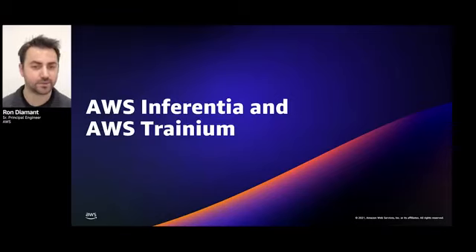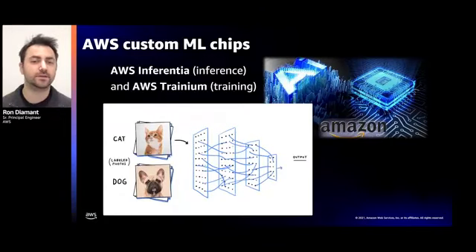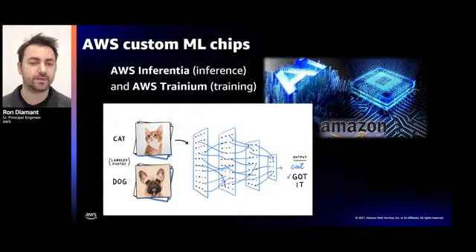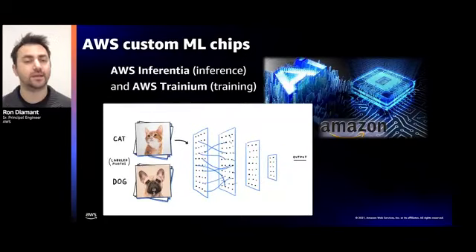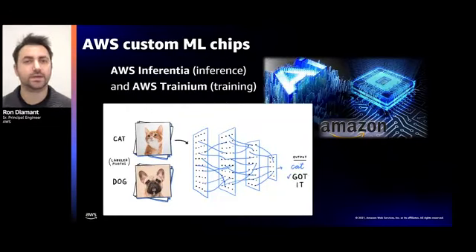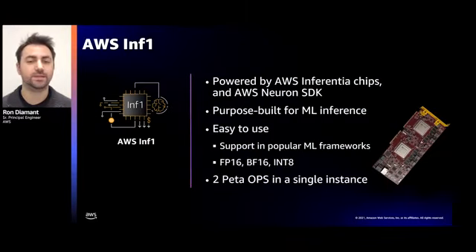We covered data center infrastructure with Nitro and host compute with Graviton. Now let's focus on machine learning with Inferentia and Trainium. Machine learning is a very exciting workload growing at a very fast pace. It's built out of two main phases: training and inference. You can think of a machine learning model as a highly parameterized function — in training, we feed it a set of examples and tune the parameters to learn a certain task. In inference, we deploy the trained model, typically at scale, without changing the parameters anymore. Talking to our customers, we identified the need to build an inference-optimized instance that is fast, easy to use, and cost-effective — and to achieve that, we built the Inferentia chip and the Inf1 server.